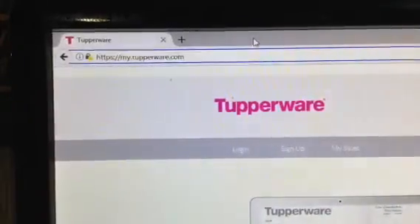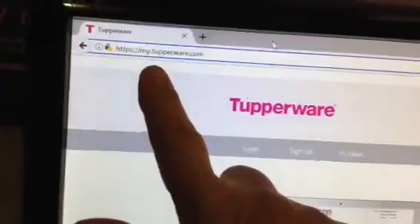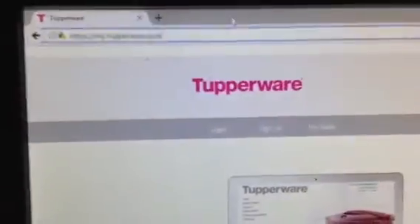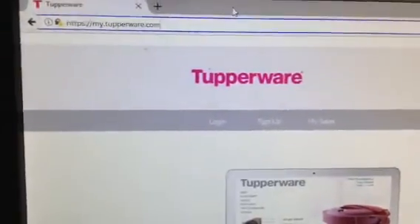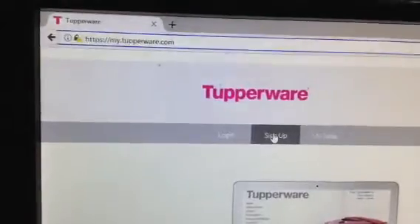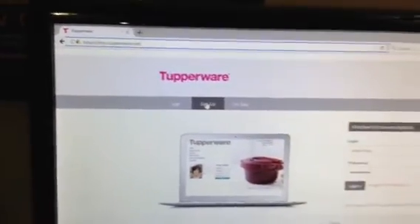It's really important that you type in my.tupperware.com — my.tupperware.com. You've got to have that dot in there. And the next thing you're going to do the very first time you go in is click Sign Up. Let me pull out a minute and show you what a bigger picture looks like.